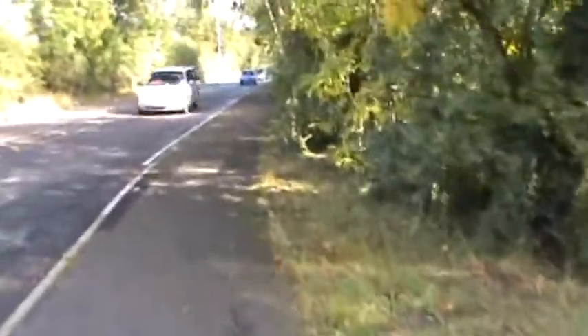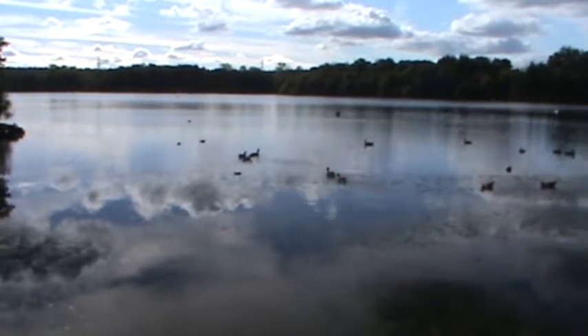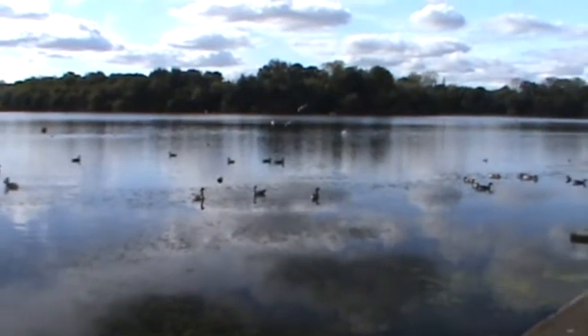Not far to go now till the end of this section and my final completion of the London Loop. And this is Aldenham Reservoir, which was built in 1795 by French prisoners of war — it is a reservoir that supplies the Grand Union Canal.